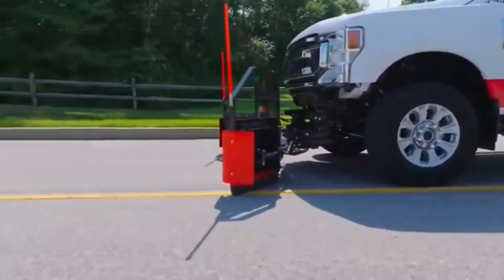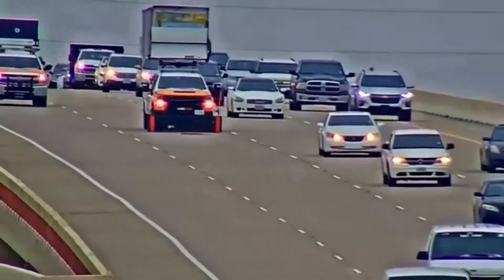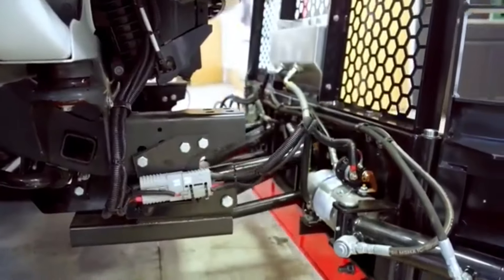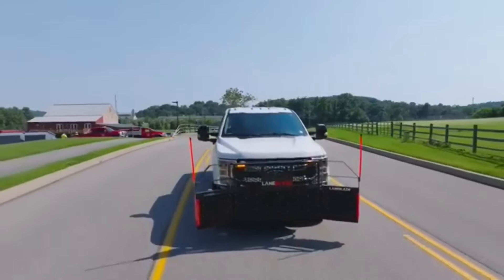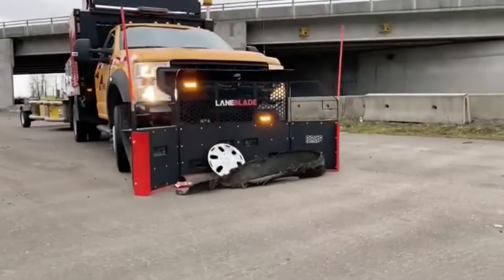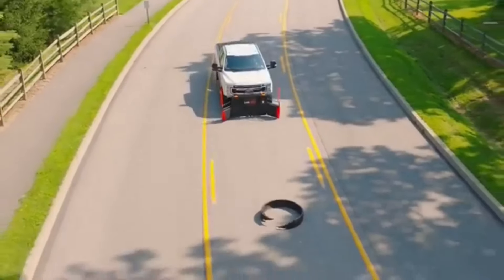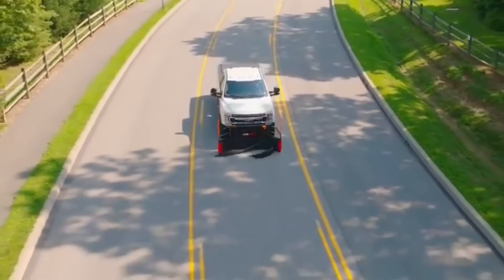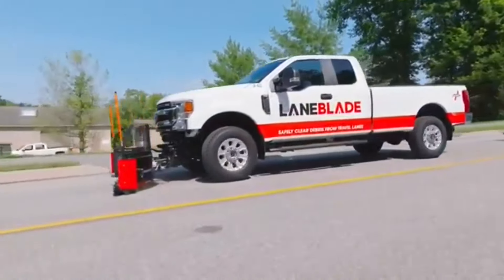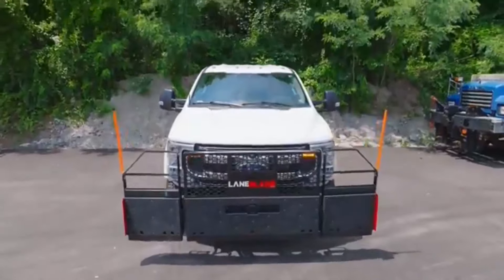If that's the case in Formula 1, you can imagine how dangerous it is for regular road workers. That's why JTEC has developed a solution called Lane Blade. These systems are like snowplows that can be easily mounted on pickup trucks. For safety, they only open at speeds below 32 km/h and are designed to pick up all kinds of debris, from bolts and glass shards to busted tires and fallen loads.